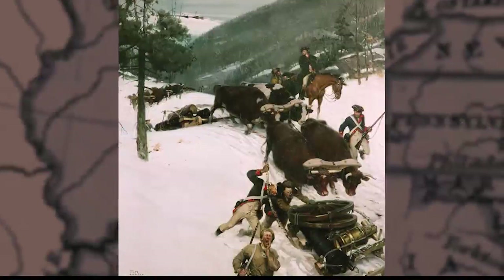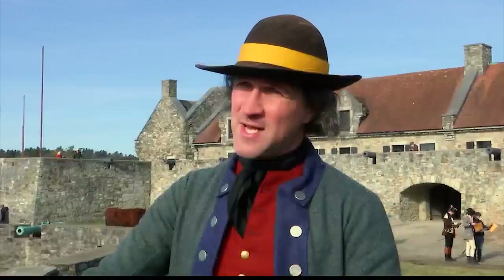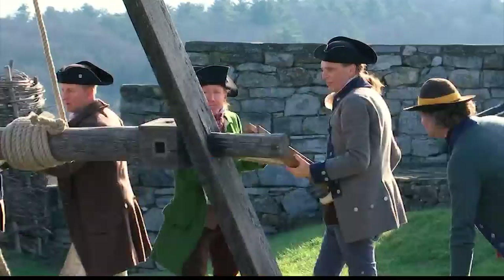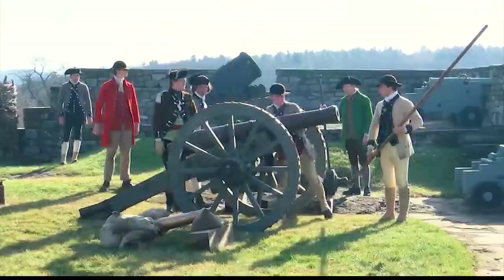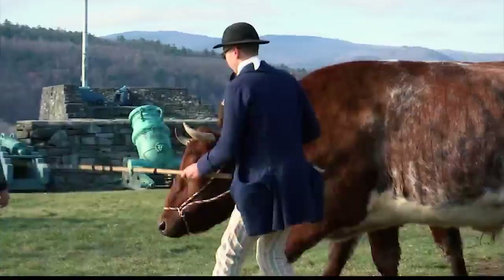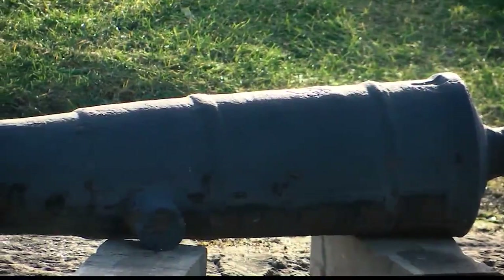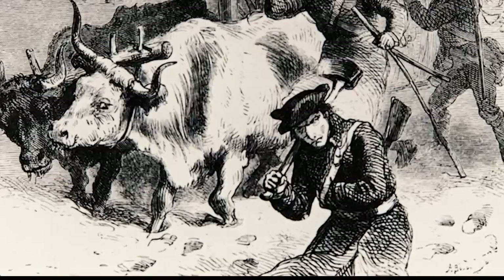Eventually snow starts to fall. They get a heavy bed of snow underneath them and begin making the journey south. There are precautions to take — some of these guns weigh multiple tons. If a gun cracks through the ice, you lose the gun, the horses, and all of that value. Over the course of the expedition, Knox lost two guns: one fell through the Mohawk and was never recovered; another fell through the ice near Albany.